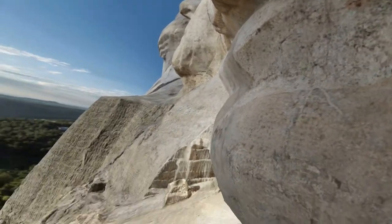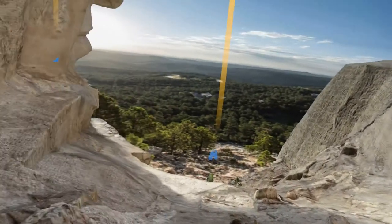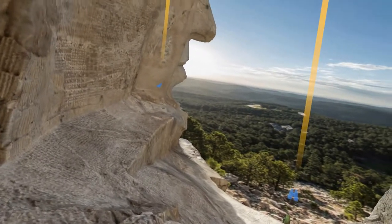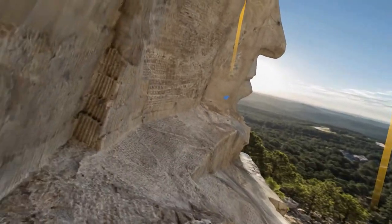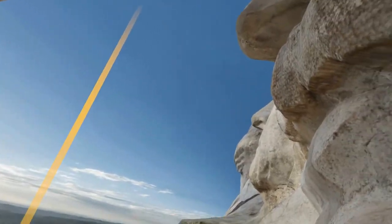I've lived in North Dakota, I've lived in Minnesota, and I have not gotten down to Mount Rushmore. But this is pretty sweet — we're actually looking out from between two heads.